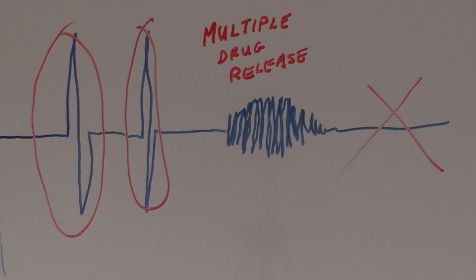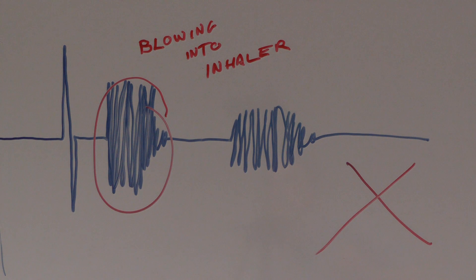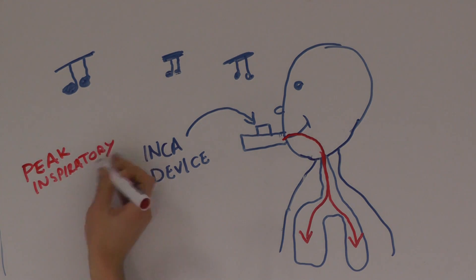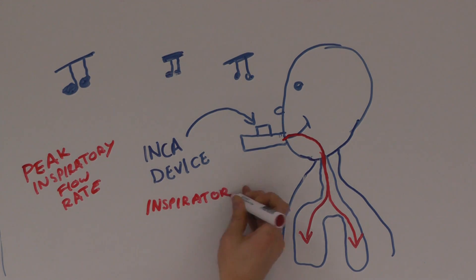Such errors include multiple inhalations, multiple drug dosing, and exhaling into the device mouthpiece. An additional aspect of my research involves investigating the relationship between inhaler sounds and physiological measurements of lung function, such as inspiratory flow rate and inspiratory volume.